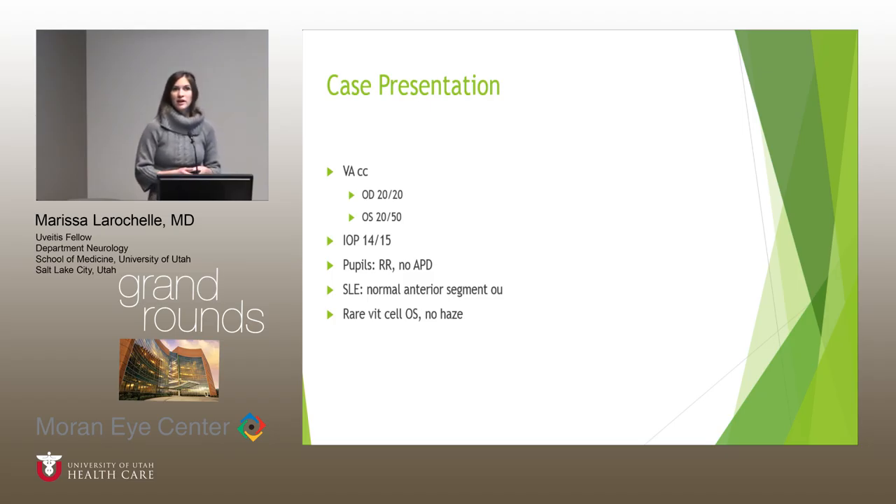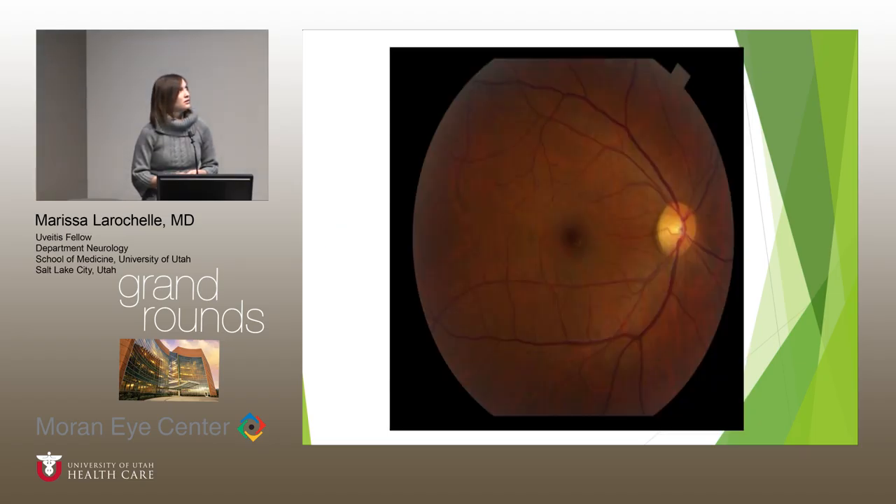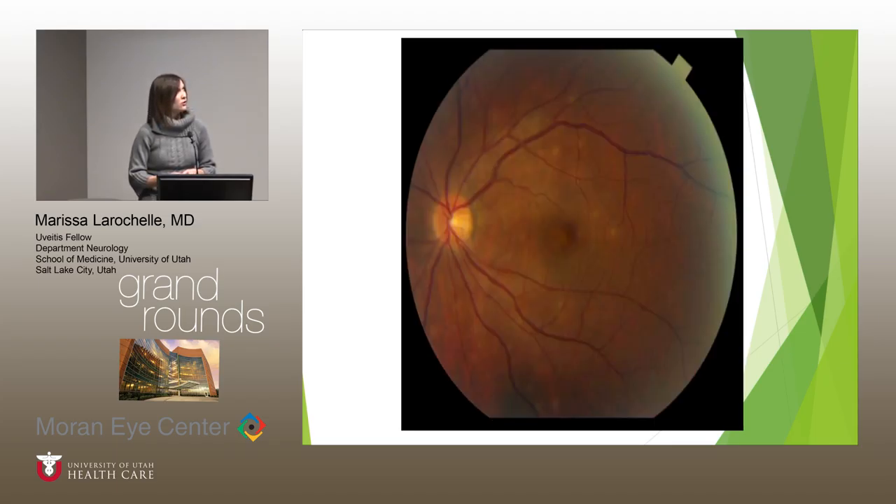On presentation to the uveitis clinic, vision in the right eye was 20/20 and the left eye was 20/50. She had been seen a few days before on call where left vision was 20/30, so it had declined a little. Pupils and pressures were normal, anterior segment was unremarkable, and she was noted to have rare vitreous cell in the left eye but no haze. Fundus photo of the right eye showed a little myopic changes but was otherwise unremarkable, and fundus photo of the left eye showed some punctate whitish-yellow lesions in the posterior pole.